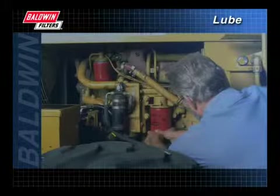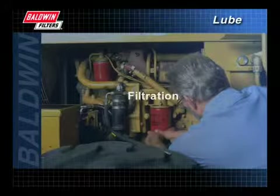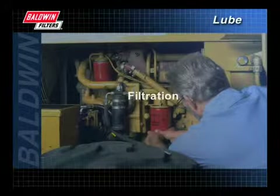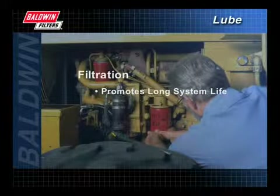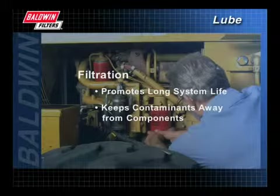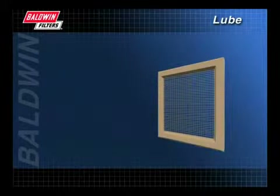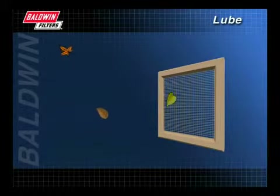While proper lubrication is of critical importance to the vitality of your engine, so is the proper filtration of the lubricating oil. The filter serves to promote long system life by keeping damaging contaminants away from sensitive components. To illustrate a filter's purpose, we'll use a window screen as an example. A screen in front of an open window is used to remove insects, leaves, and other contaminants from the air that passes through our homes.